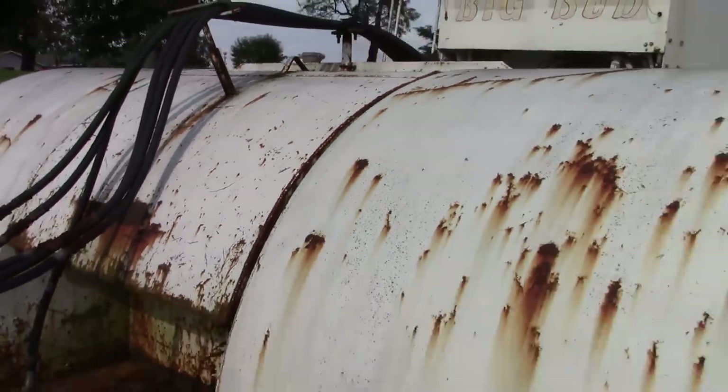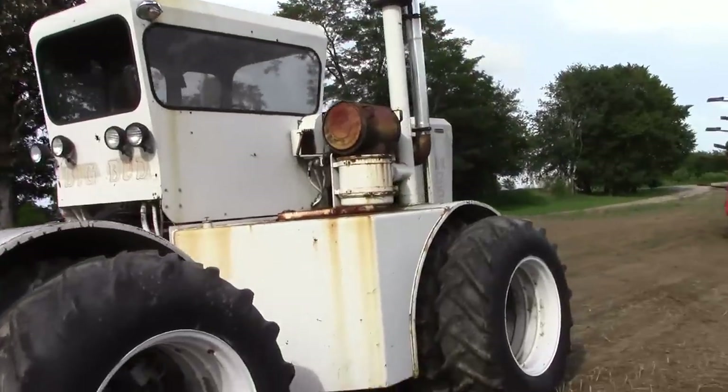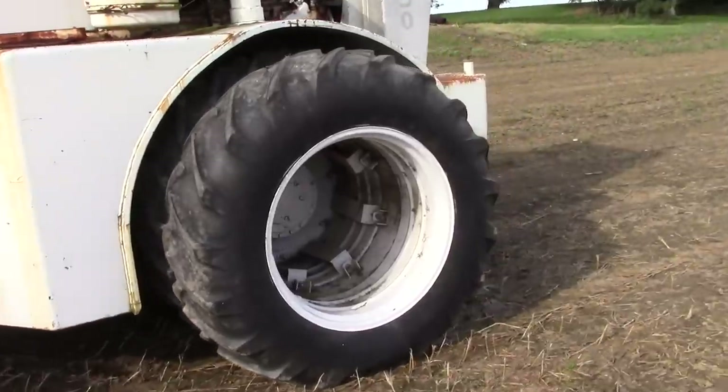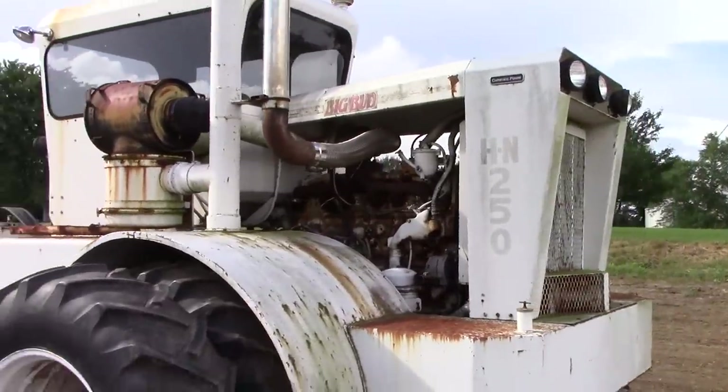And this is the tank right here. This HN250 is on triple tires, which is a fairly rare option as well. The earliest ones just offered a large float or terra tire on a single, and then duals as another option.